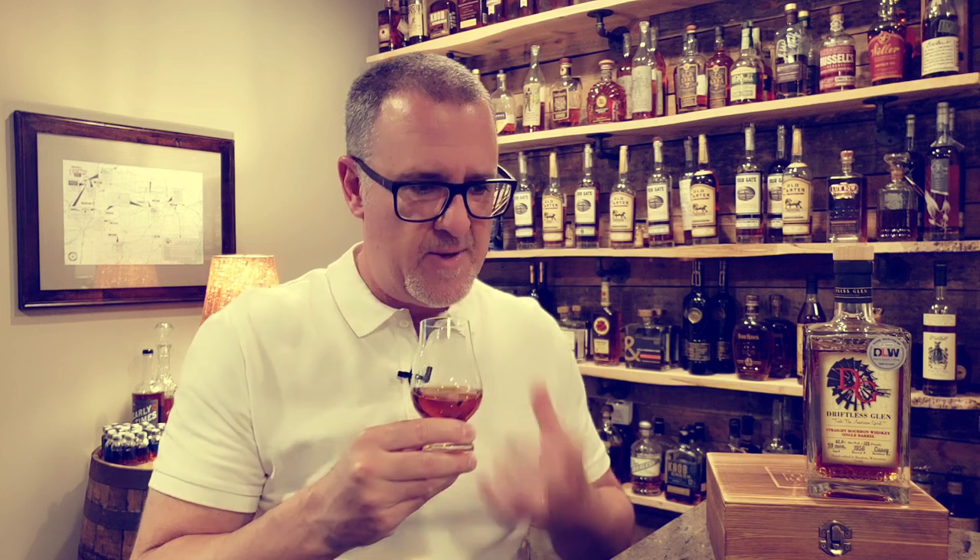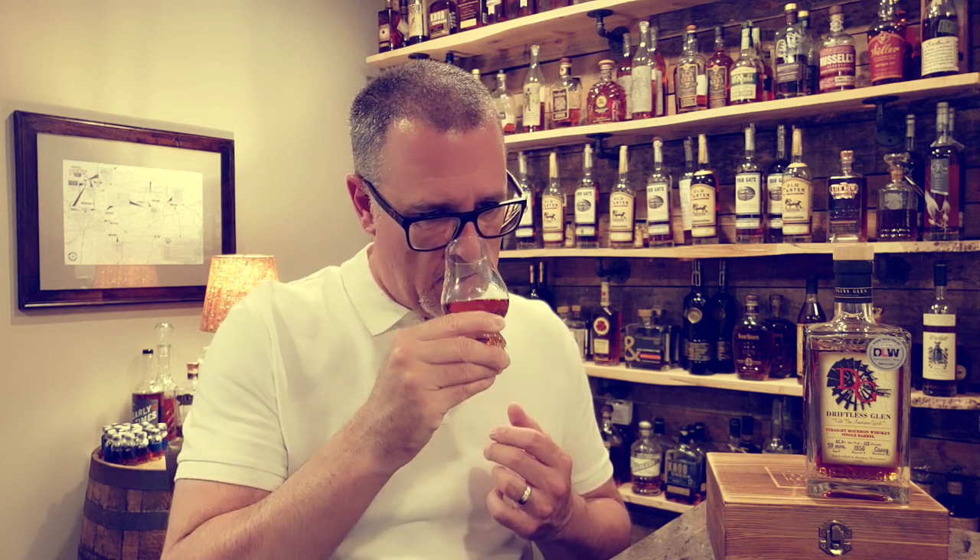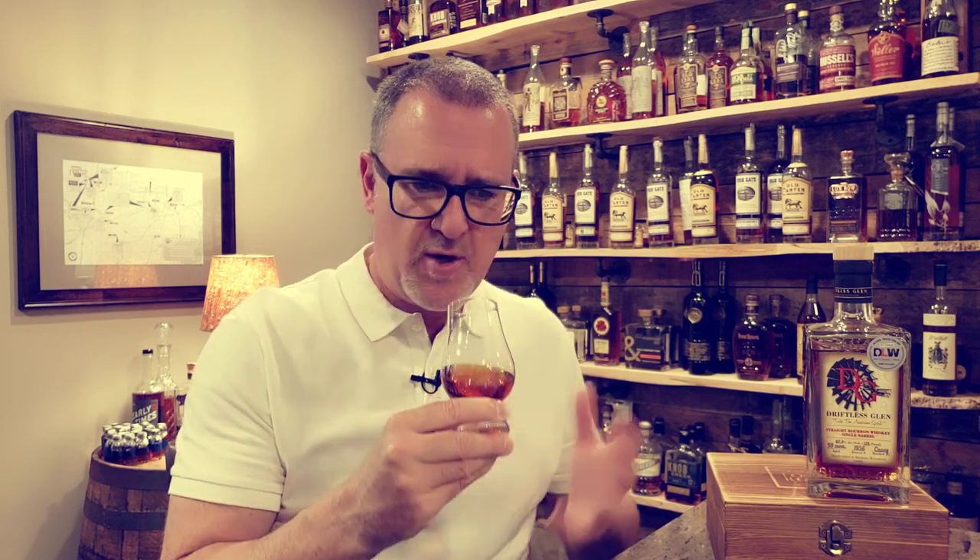On the nose, right away there's this nice rich cherry note, followed quickly by some nice sweet oak. There's a little bit of a graham cracker influence, nice baking spices, and even a light chocolate — more of a milk chocolate note. A little bit of cornbread there as well.